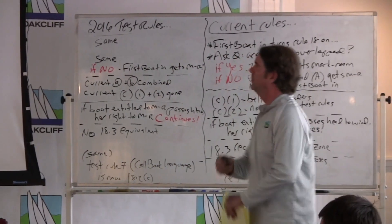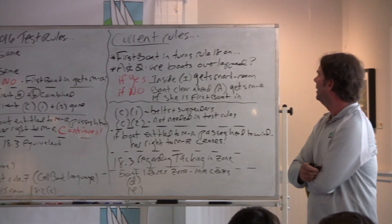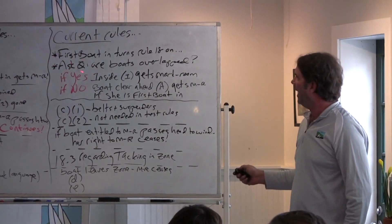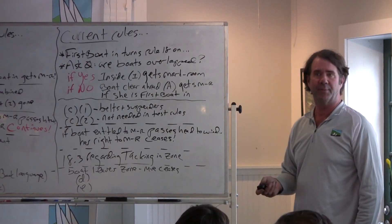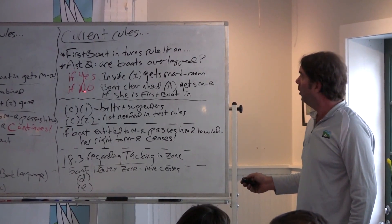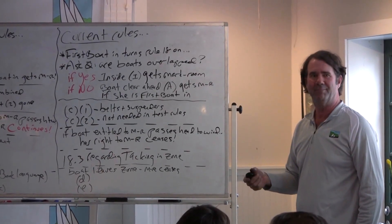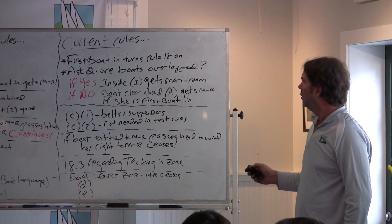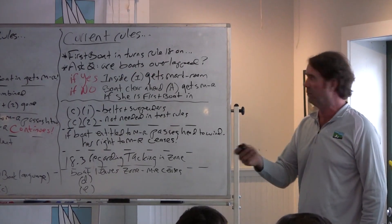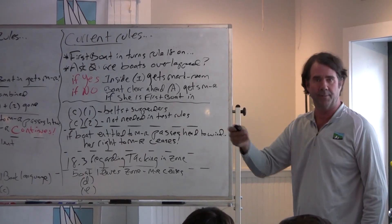In the current Rule 18-2, when the first boat gets into the zone, it turns Rule 18 on, and then Rule 18 asks the question: are the boats overlapped? If the answer is yes, the boats are overlapped, then the inside boat gets mark room. If the answer is no, they're not overlapped, then the boat clear ahead gets mark room if she was the first boat in. That's what the current rules say.